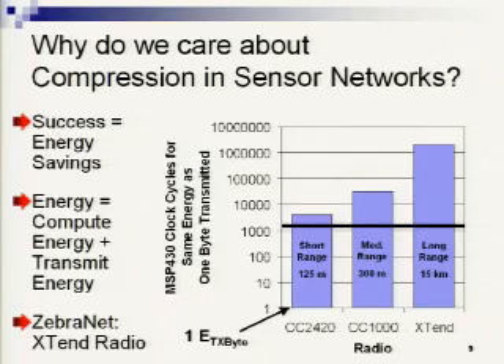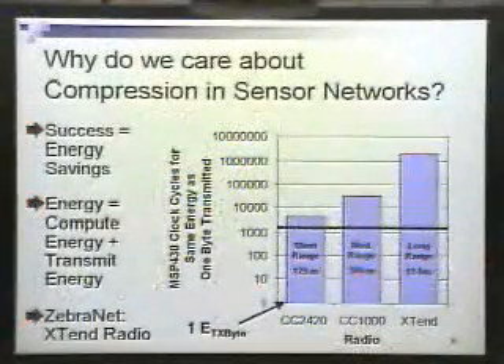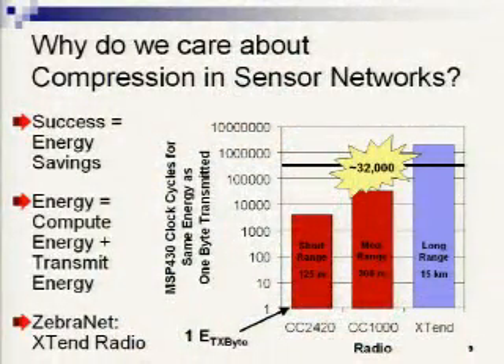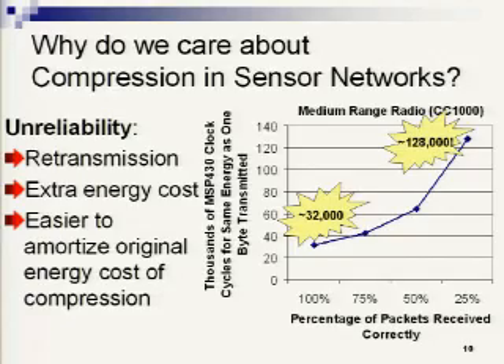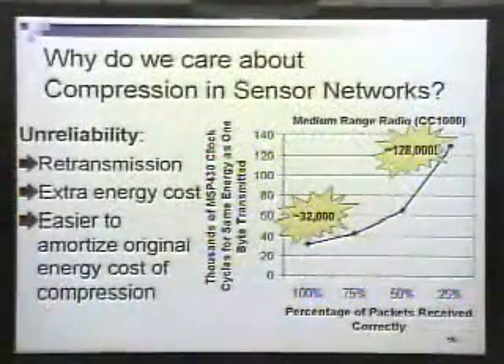If you can spend about a thousand clock cycles to reduce your data size by one byte, it's worth it on pretty much any radio — you'll spend less energy to compress the data than to transmit the byte. As this number increases the picture becomes more cloudy — 4,000 cycles to reduce data size by one byte might not be worth it on a short-range radio, about 32,000 for a medium-range radio in the 300-meter range, and for a long-range radio like ZebraNet's, it's closer to 2 million. But you have to look at the entire system — retransmissions actually change the picture because you pay the cost of compression once.